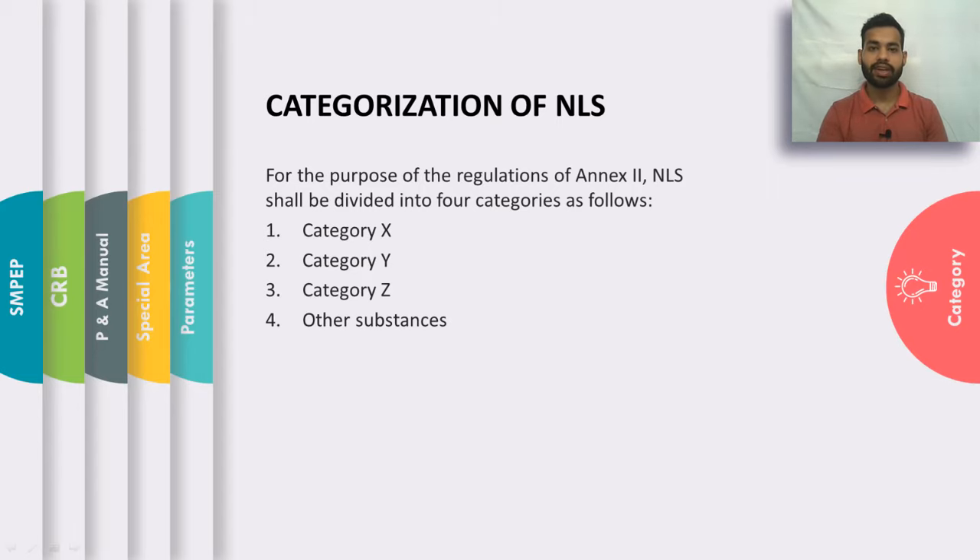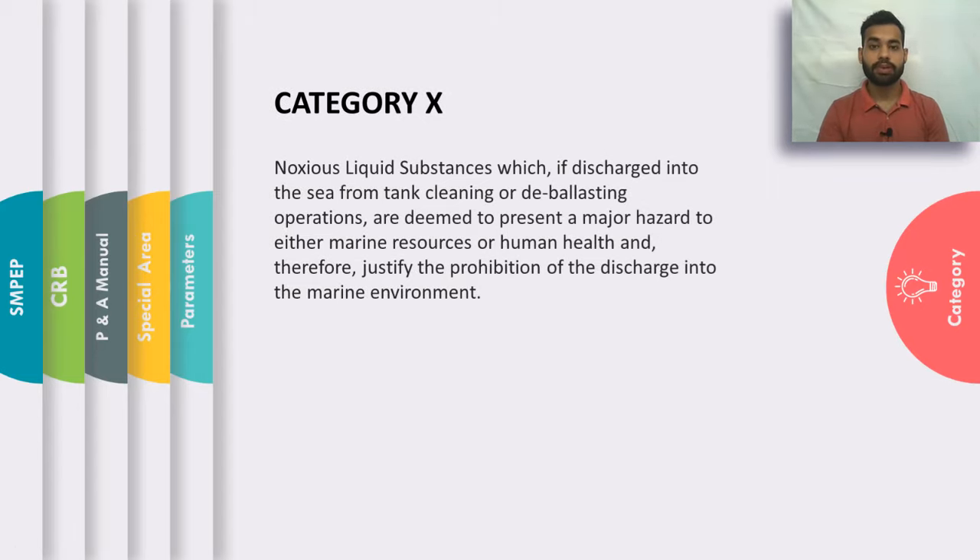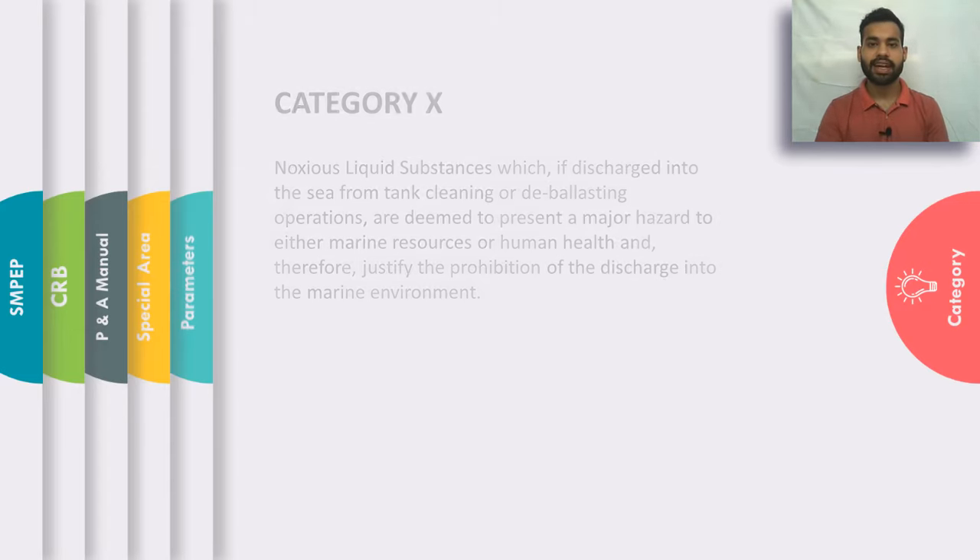Category X: Noxious liquid substances which fall under Category X, if discharged into the sea from tank cleaning or deballasting operations, are deemed to present a major hazard to the marine environment as well as to human health. Therefore, they are absolutely prohibited from being discharged into the sea.